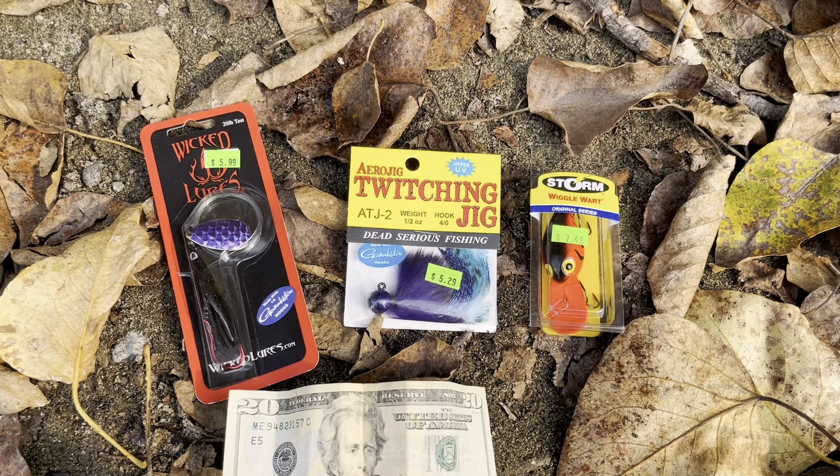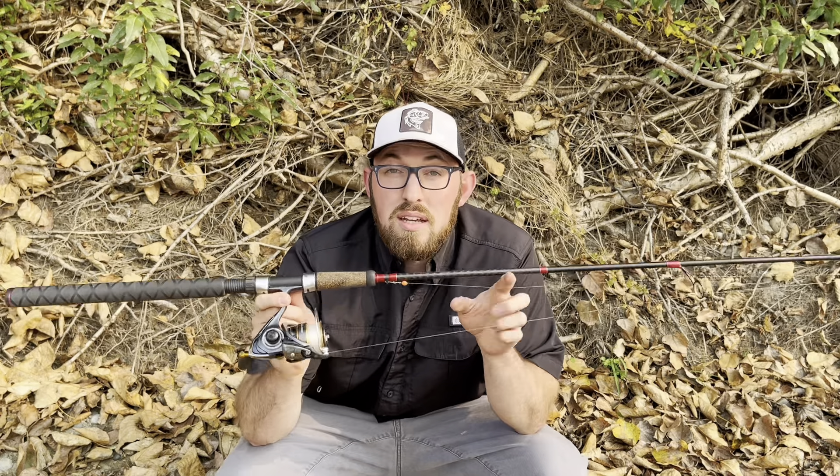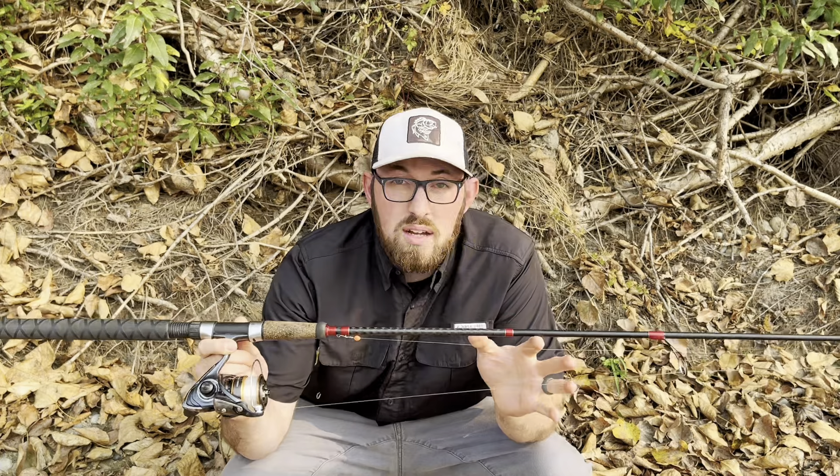We're keeping the same setup you've seen me use — an eight and a half foot Velocity spinning rod, 12 to 20 pound, which is a perfect rod to fish all three of those techniques no matter where you are. This really helps a bank angler, a boat angler, and a budget-conscious angler, because you don't have to go out and buy a ton of gear. Just a few things for $20 and you're on the water.